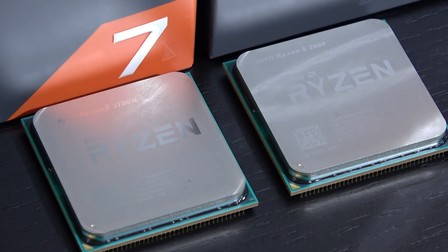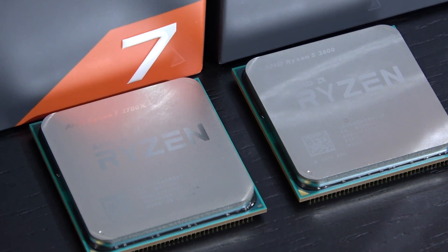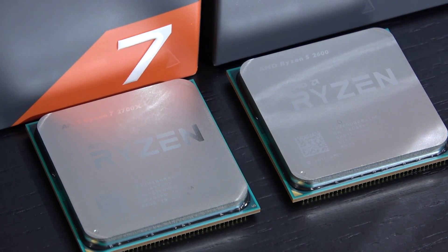But let's take a look at those benchmarks now so we know exactly how much of an advantage the Ryzen 7 has, if any, in games.